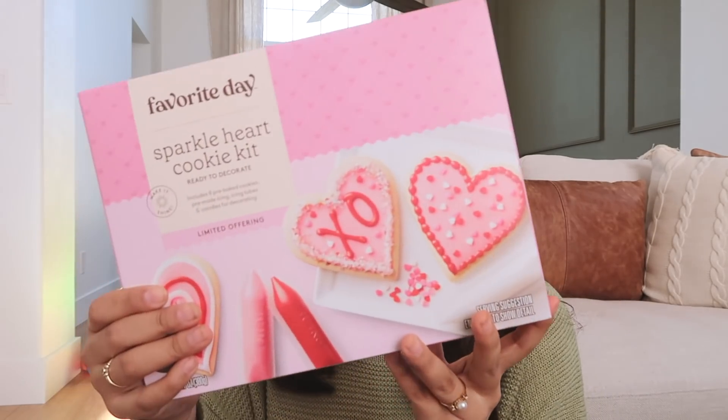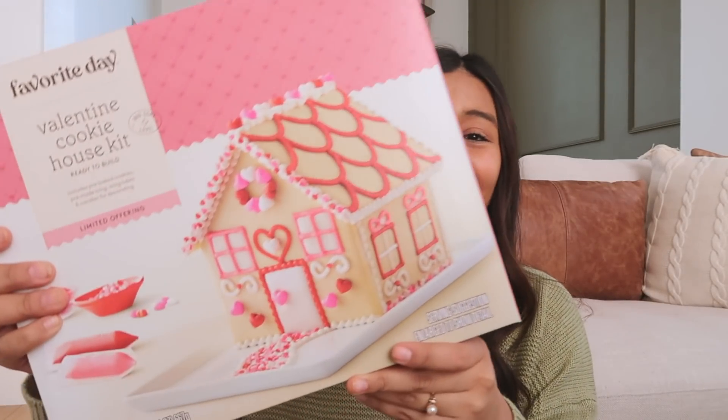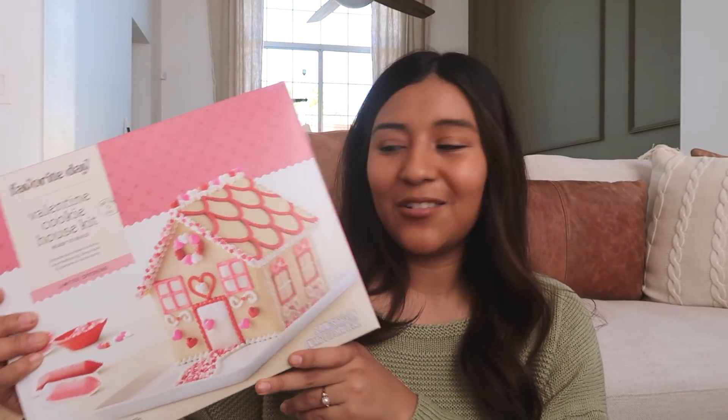Some other stuff I picked up from Target: this right here is a cookie kit, which I'm very excited to do. I was thinking about making them from scratch but honestly I just don't have the time or energy, so this is going to be perfect. I also had no idea Target did this, but they actually have a little cookie house kit — it's so cute! If you know Mika and I, we always do this every season. We did one for Halloween, one for Christmas, and now we're doing it for Valentine's Day.